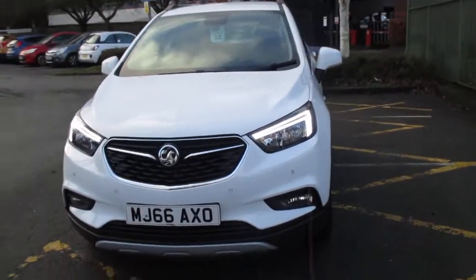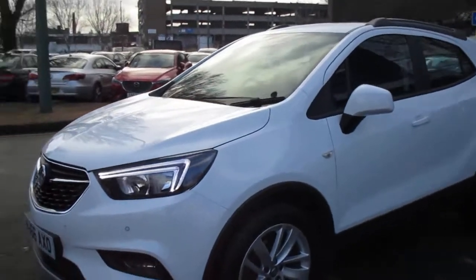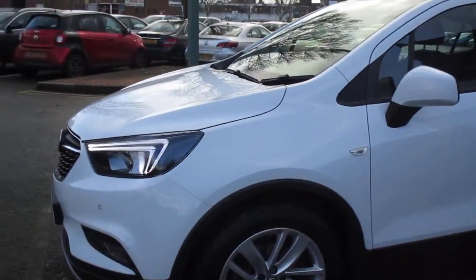Welcome to this video vehicle presentation at Pentagon Vauxhall in Manchester. The car we are looking at is our 66 plate Vauxhall Mokka X Active, finished in Summit White.